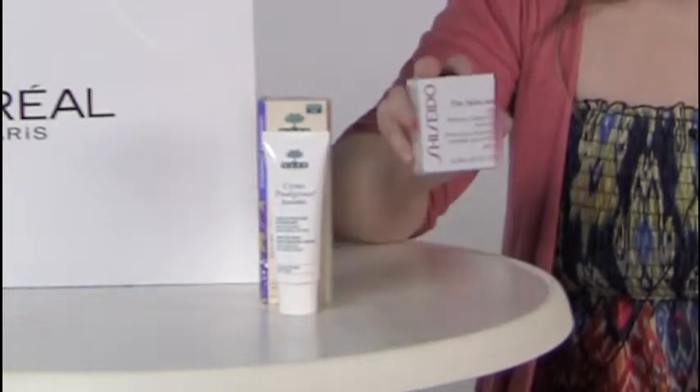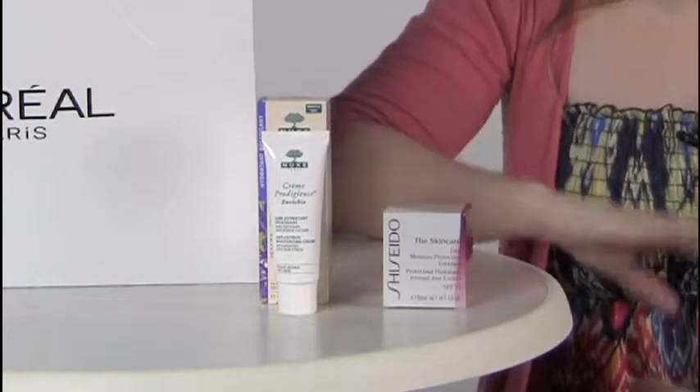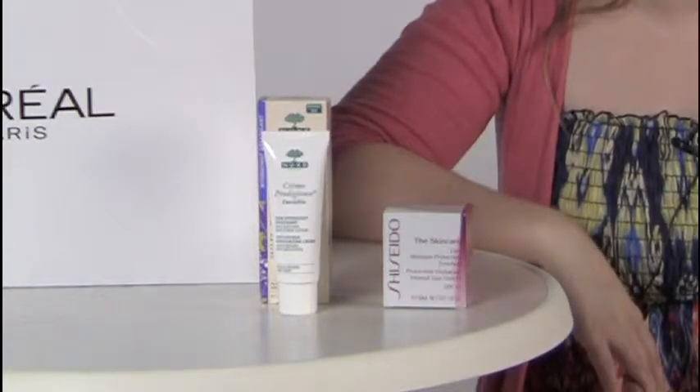Now, with your moisturiser, I would always recommend having an SPF of a minimum 15, and the reason for this is because you want to protect from UV rays and sun damage. Sun damage causes the first signs of ageing, so you want to avoid that at all costs.